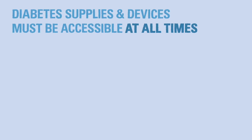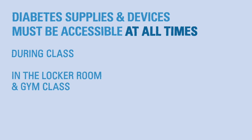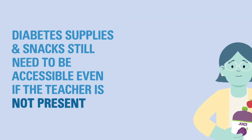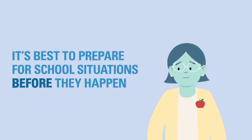Diabetes supplies and devices must be accessible at all times: during class, in the locker room and during gym class, on field trips, during after-school activities, on the bus, and during uncommon situations like fire, tornado, or shelter-in-place drills. Any snacks or diabetes supplies kept in the classroom will also need to be accessible even if the teacher is not present, such as on days with a substitute teacher. It's best to prepare for these situations before they take place so the child is not without their supplies when they need them.